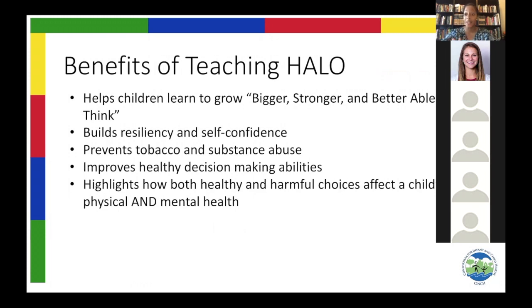We believe there are so many benefits to teaching Halo in your classroom. The Halo model — and what is included in the Halo song — is that Halo will help children grow bigger, stronger, and better able to think. It does this by teaching social and emotional skills so that when they get into hard and difficult situations, they can build up resiliency. It builds their self-confidence, so that if they are faced with difficulties later on in life, they're less likely to abuse tobacco and other substances, and more likely to choose healthier alternatives.